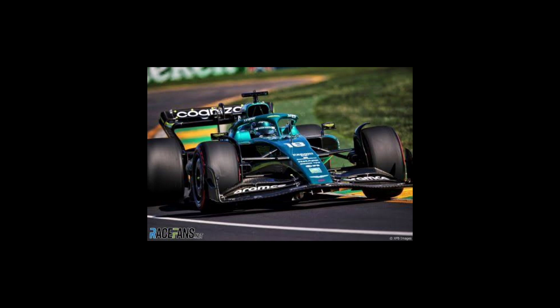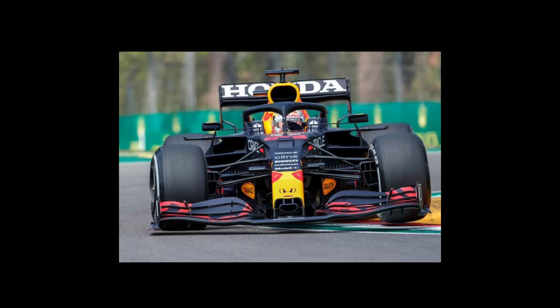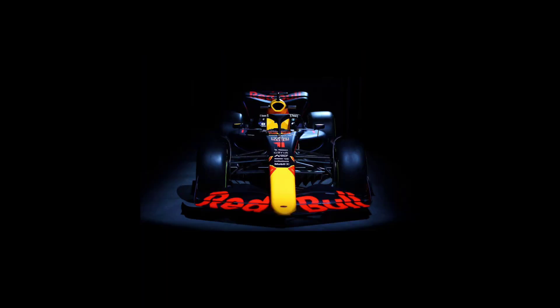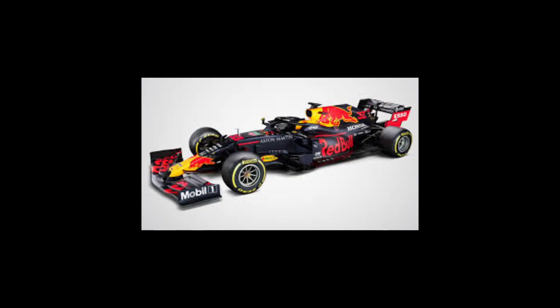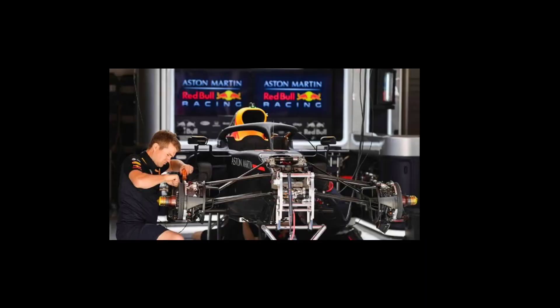Formula 1 cars use carbon fiber brakes, which are very efficient at stopping the car at high speeds. The suspension is designed to be as stiff as possible to maximize cornering speed. Formula 1 cars use a 7-speed semi-automatic gearbox, which can change gears in just a few milliseconds.